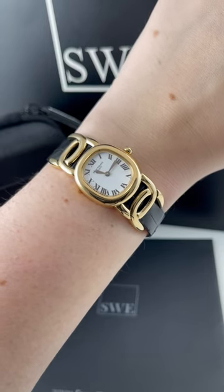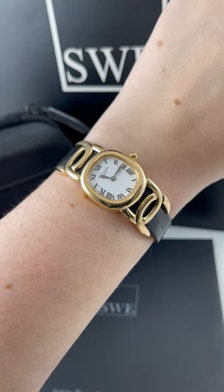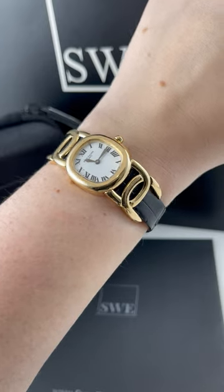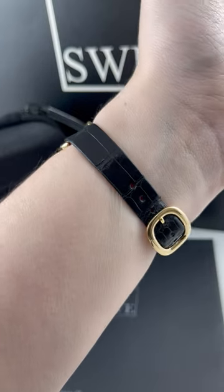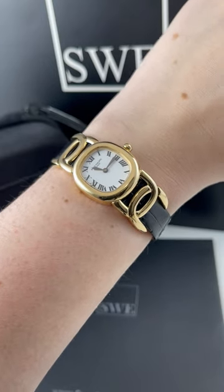Penny with SwissWatchExpo. Today I'm looking at this beautiful Patek Philippe Golden Ellipse. As you can see, it's a pretty unique watch. It looks incredible the way that the case and the bracelet and the strap kind of all come together into this one beautiful piece. I think it's such a neat looking watch that I was really excited to talk about it.